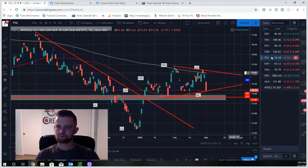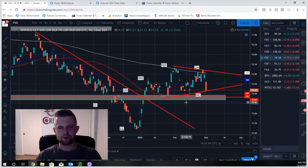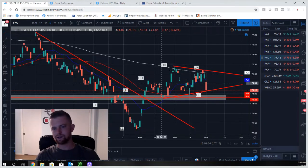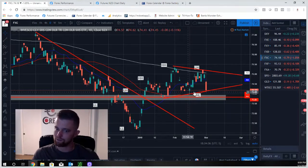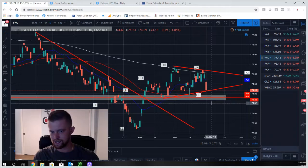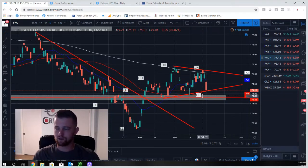CAD is seeing sideways movement with a bit of a wedge pattern forming — two touches to the bottom, three touches to the bottom, two touches to the top. Price is closing in a bit. There's no clear direction; we're in a range. If you're a range-bound trader you could try to catch a long to the top; if you're a breakout trader you can watch for a breakout either way, but nothing really too special to break down here.